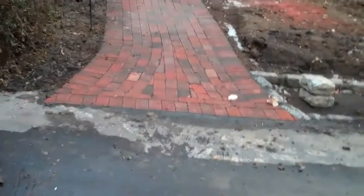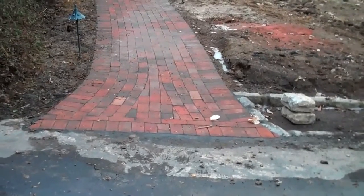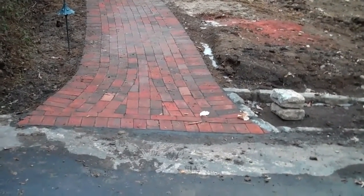Right from the beginning you can see that the walkway flares out at the end where it meets the driveway, and this adds a little bit of functionality to people entering and exiting the walkway.